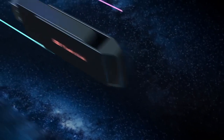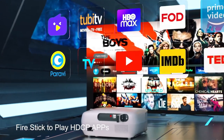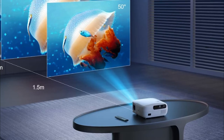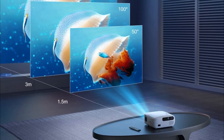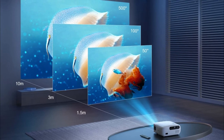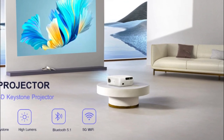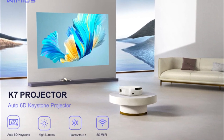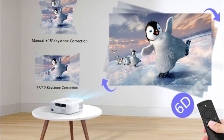The Wimius features innovative auto 6D keystone correction — no matter where you place the projector, it will automatically correct the image to a rectangle without needing to adjust click by click on the remote. It also has traditional four-point and 4D keystone options. This portable projector offers real native 1080p, supports 4K resolution, 99% NTSC technology, a 50,000-to-1 contrast ratio, and comes with a portable carrying case.